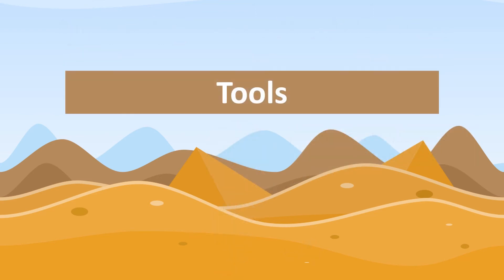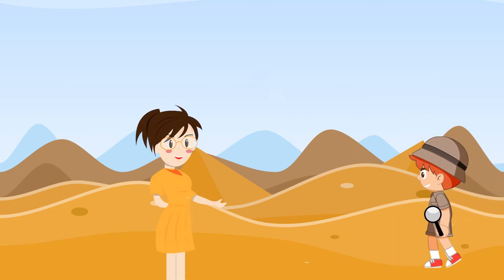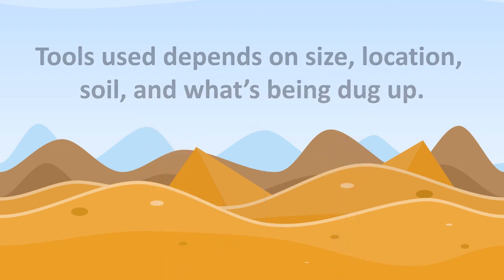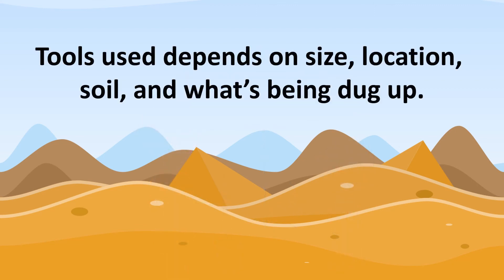Tools of an archaeologist. Archaeologists have a wide variety of tools in order to do their job and to find artifacts. Jacob took some of those tools on the dig with his mom. Some of these tools are very specialized and expensive, and some are common and cheap to get. Exactly what tools are used depends on the size, location, and type of soil at each site, and what is being dug up.